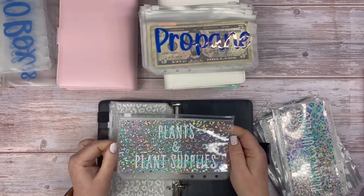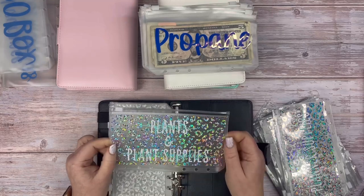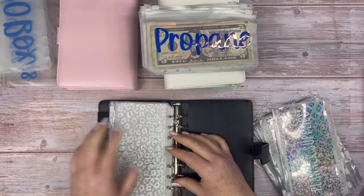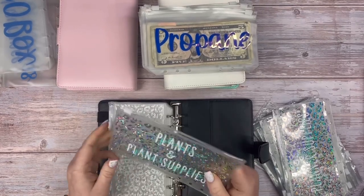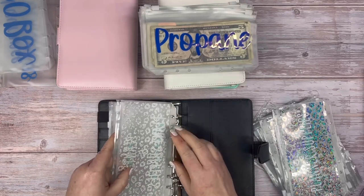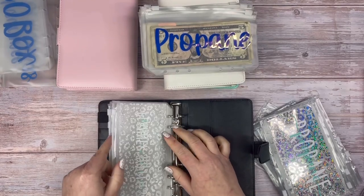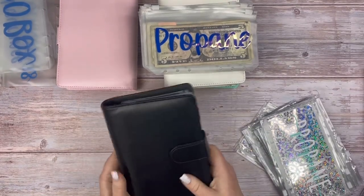I am addicted to plants — I have so many and it's a problem. I've been spending money from my account without budgeting, and that has to stop. I need to focus less on buying more plants and more on nice pots, stands, lights, special food, and winter protection for the ones I have. I also have a planner supplies envelope, because that's another thing I've been bad about splurging on.